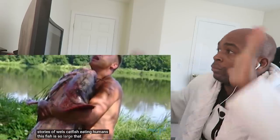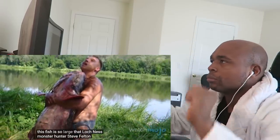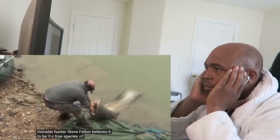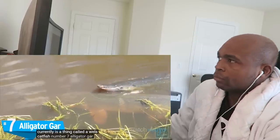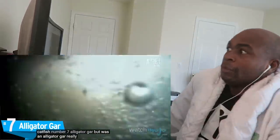There are even well-documented stories of Wels Catfish eating humans. This fish is so large that Loch Ness monster hunter Steve Feltham believes it to be the true species behind the elusive Scottish lake monster: 'Looking at all of the evidence, the best contender for an explanation currently is a thing called a Wels Catfish.' Number Seven: Alligator Gar.